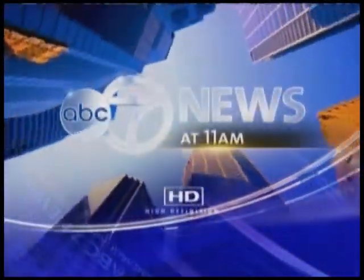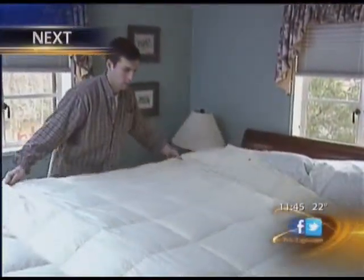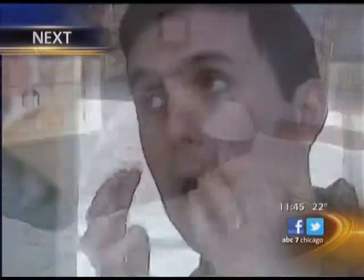This is ABC 7 News at 11. When we come back, the hidden places in your home that allergens could be hiding. There are steps you should take now that could help keep you from those sneezing fits once allergy season kicks into high gear.